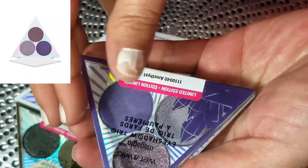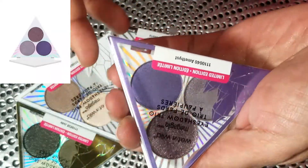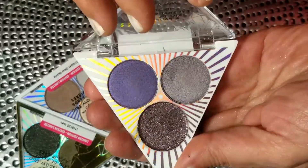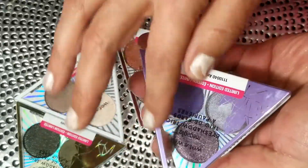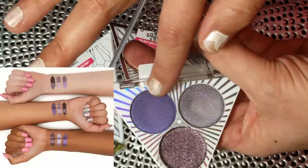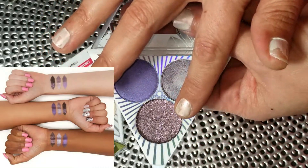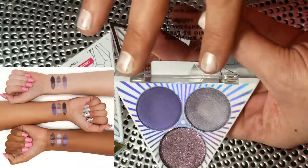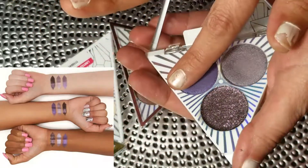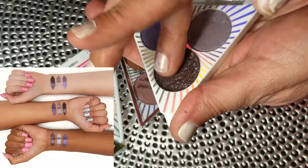First up we have Amethyst — the packaging is beautiful, a triangular shape which is kind of cute with a holographic inside. The palettes all have the color scheme outlined in foil, it's really pretty. We have two satin shades and then a pressed glitter or foil. Unfortunately, the purple was the worst of the palettes — not my favorite whatsoever.